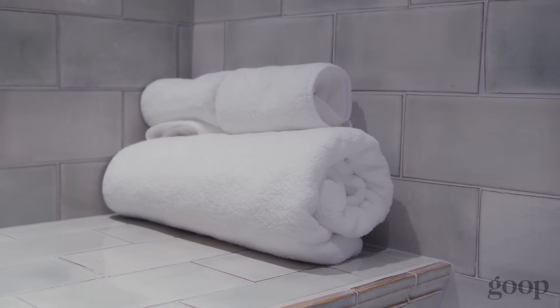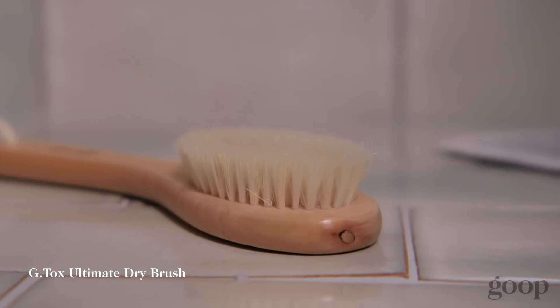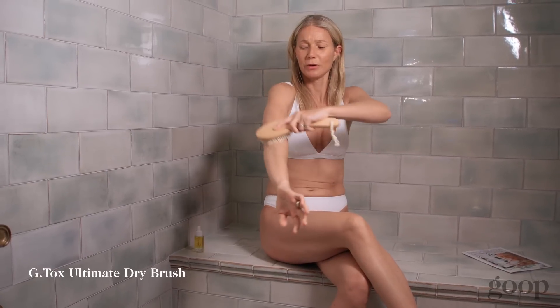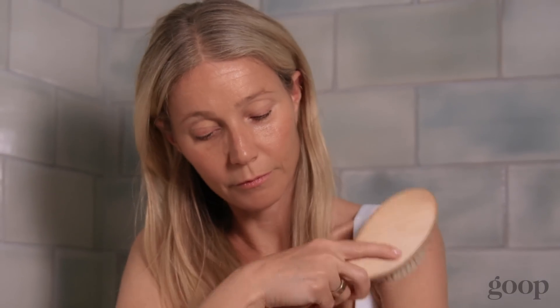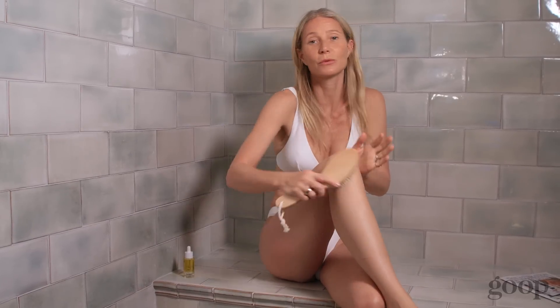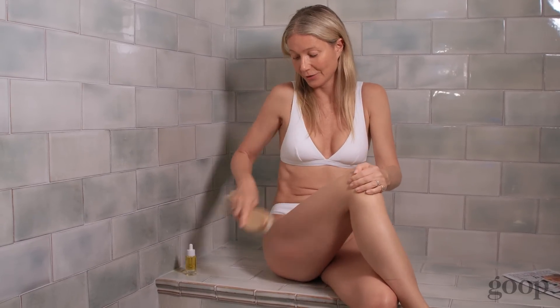Before I sweat, I always love to use this GTOX Ultimate Dry Brush. It's an amazing exfoliator. I like to brush always towards the heart to encourage blood flow. It just kind of wakes you up. It's tingling and invigorating. It's just one of my favorite wellness rituals to do before I sweat or work out or take a hot shower.